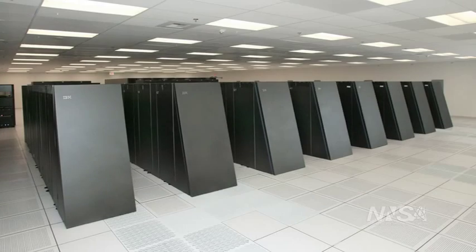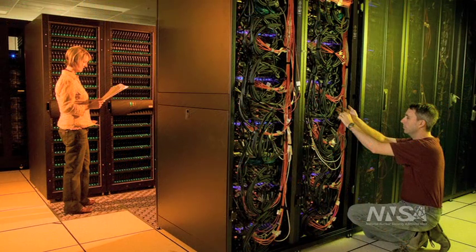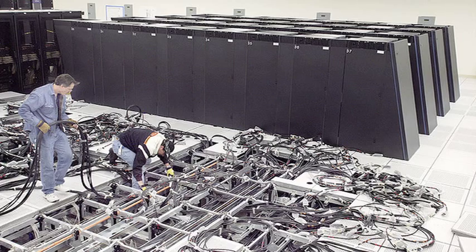One of the challenges that we face is that our scientists need more computing power than what a single computer can provide. The way we get the computing power that scientists need is to link these computers together and have them work in parallel or in tandem on any given problem. We will have thousands of supercomputer processors working together on a single problem.